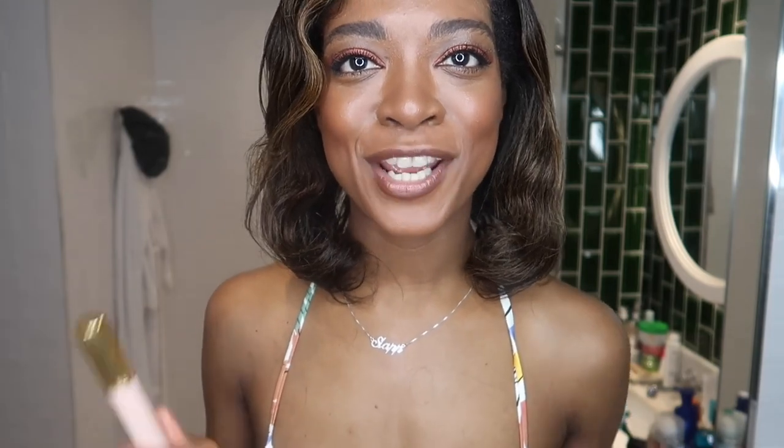Thank you guys so much for watching, I hope you like this video. If you haven't subscribed already, please subscribe — we would love to have you in the SLAP family. Thank you guys so much for watching and I'll see you on the next one.